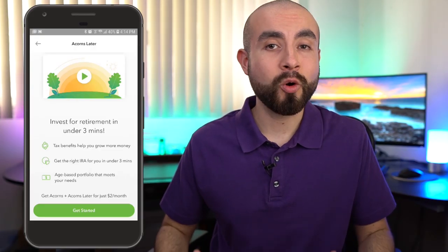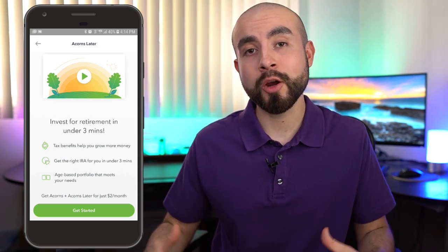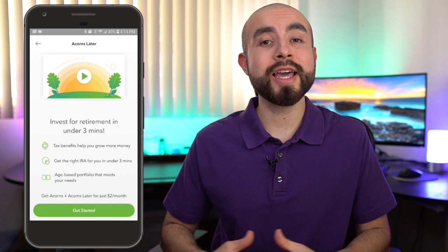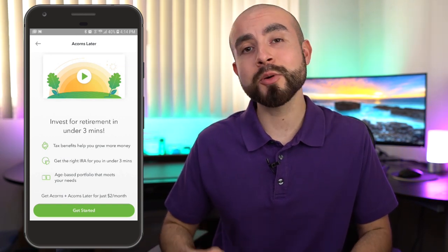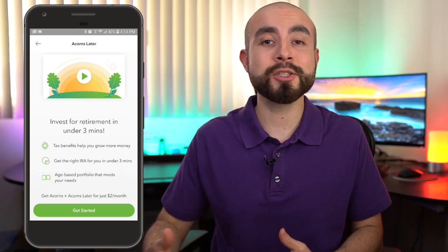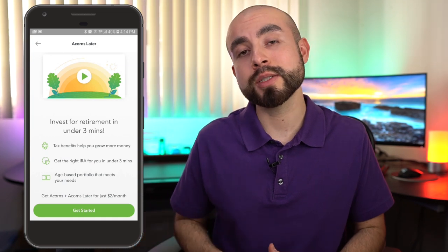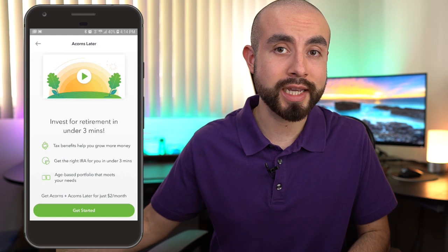So what exactly is Acorns Later? This is a question I get pretty often from a lot of my viewers. Acorns Later is essentially a retirement account offered through your Acorns app. What this means is if you're already an Acorns user, you have the option to open up an additional retirement account right through your Acorns app without having to open up a separate retirement account at a separate place.